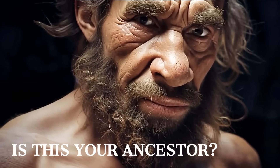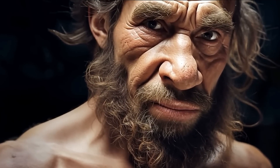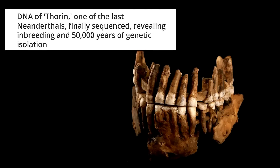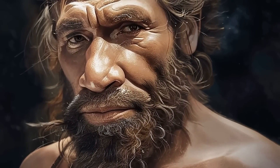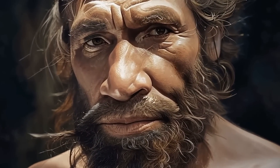Scientists just discovered a mysterious and isolated Neanderthal population in France. In the world of paleogenetics, few finds ignite as much curiosity as a well-preserved Neanderthal genome. One such treasure is the DNA of a French Neanderthal specimen known as Thorin, whose genetic code offers fresh insights into the ancient migration, isolation, and interbreeding patterns of this close human cousin.